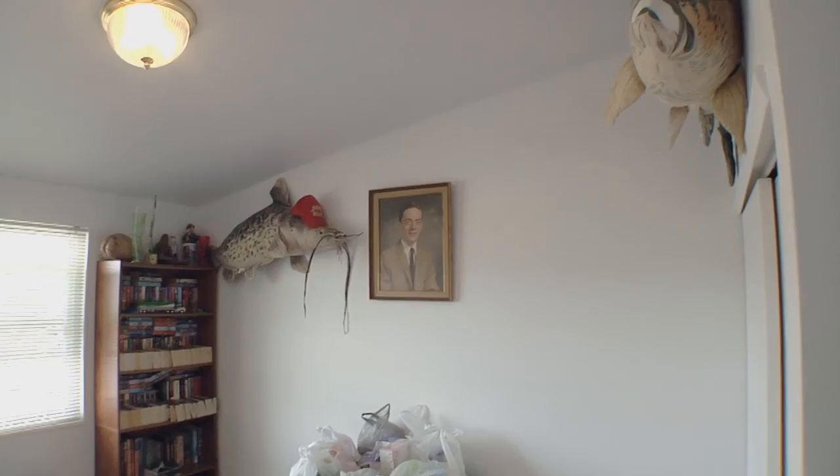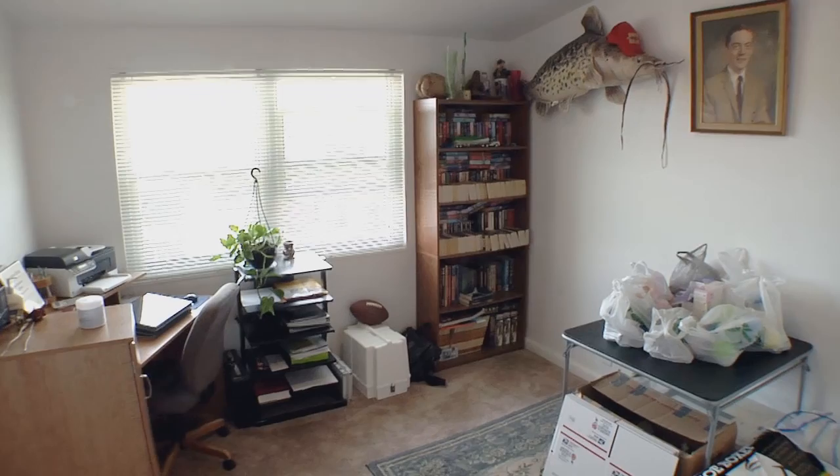Then our second bedroom — we don't use it for really much of anything but office space. It's got a double set of windows that looks out on the front. We have our computer desk in here and obviously a set of bookshelves.